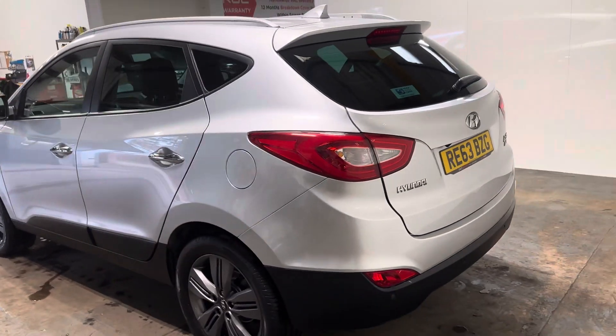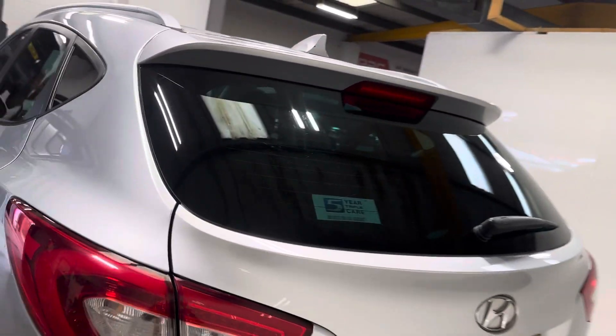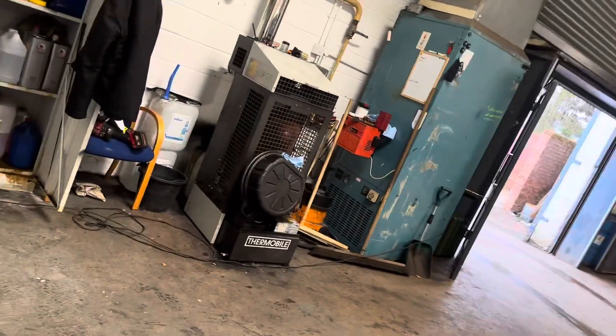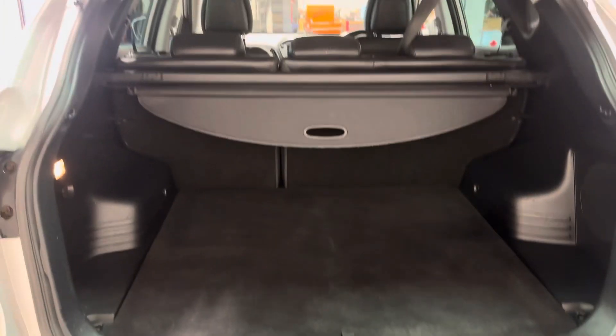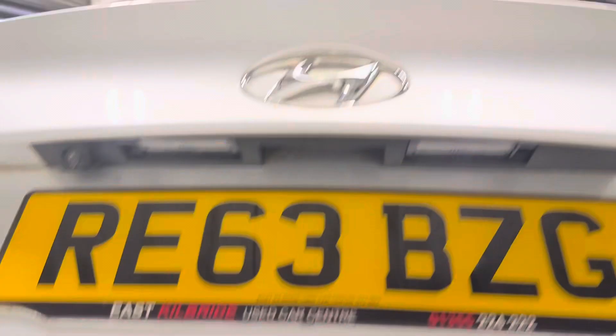Let me pan out a little bit and show you the boot area. The parcel shelf and everything is correct. It has the 60-40 split seats, so it's all good.